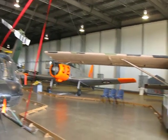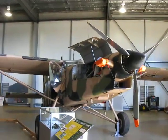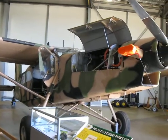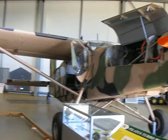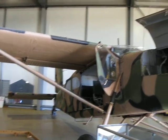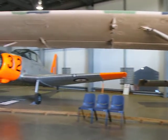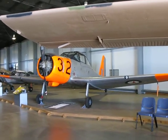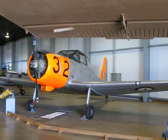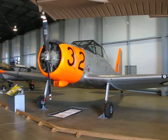Just over here we have a PC6 Pilatus Porter — I said PC9 but it's actually a PC6 — which was also a standard Army Aviation Corps piece of kit for a goodly portion of the 70s, 80s, and early 90s. Don't trust anything I say! There's also a CAC Winjeel, which supplanted the Wirraway and was in turn replaced by the CT4.